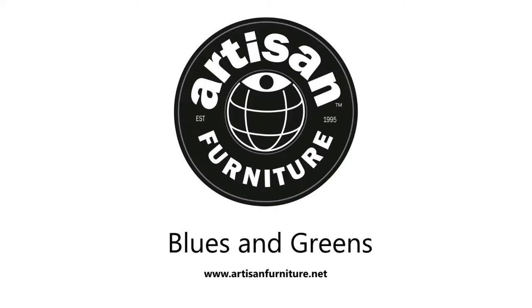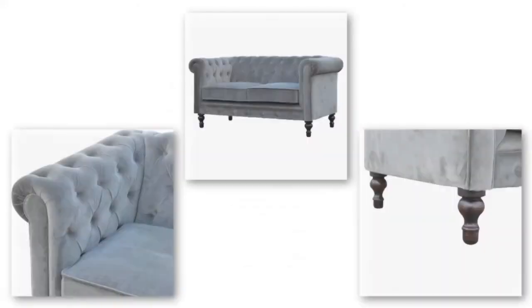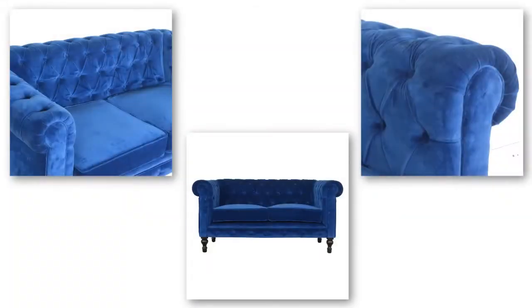This week's theme is blue and green. Check out our beautiful and luxurious cotton velvet fabrics. We offer a variety of items, such as chairs, sofas, footstools, etc.